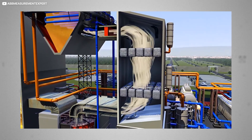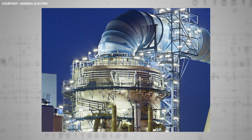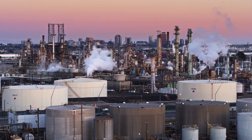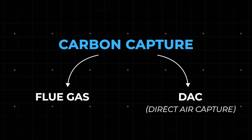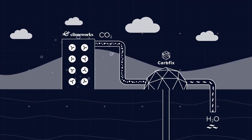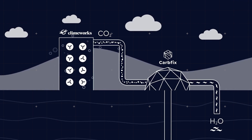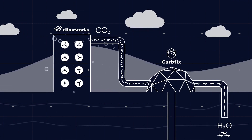The Boundary Dam plant successfully captures around a million metric tons of CO2 every year — 90% of its emissions. The downside is the equipment cost 1.3 billion dollars. The other kind of carbon capture is far more exciting and is named DAC, or direct air capture. DAC employs giant banks of fans which suck already emitted carbon out of the ambient atmosphere. This technology is very promising but has yet to be deployed at any useful scale.